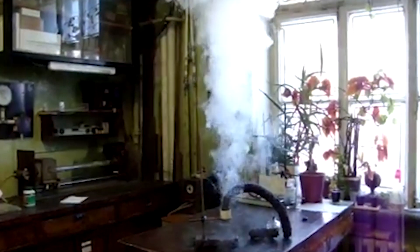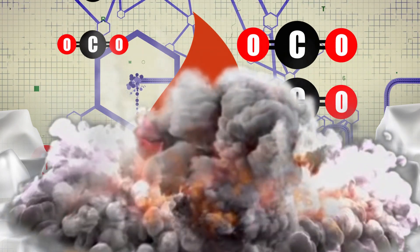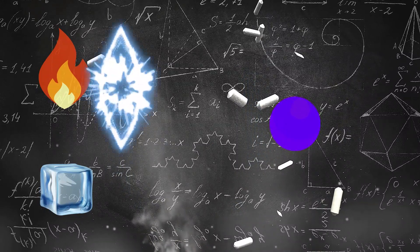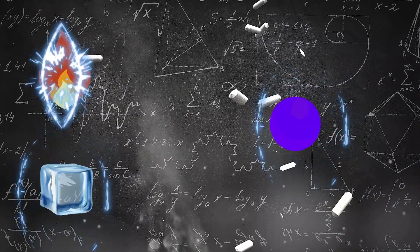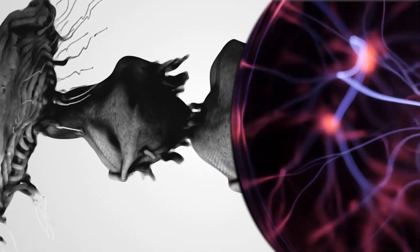Chemistry is an intimidating topic to many people, but if you can look past its complicated nature, it's actually quite fascinating. From brightly colored explosions you shouldn't attempt at home, to dazzling but safe demonstrations using common household items, here are 9 amazing chemical reactions that prove science is cool!